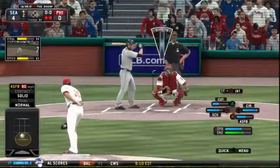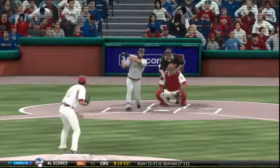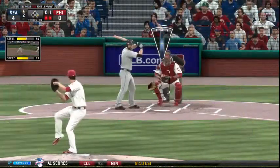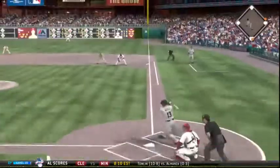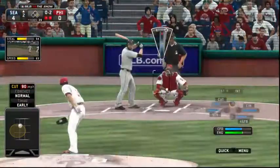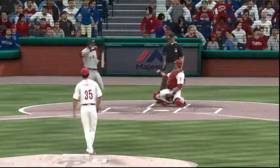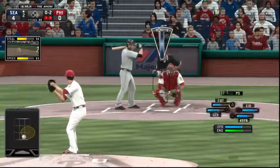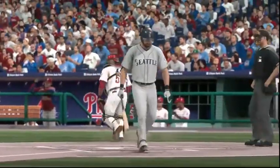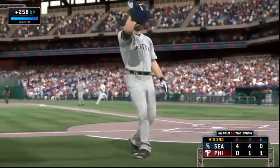Dustin Ackley will try it again — he flew out his first time. He gets a piece of it but it's chopped foul. Pretty well hit deep down the line in right but that's back into the seats, foul. Another chopped foul. Here's 0-2 — and a fastball called strike three, the side is retired. One left for Seattle as they lead four to nothing.